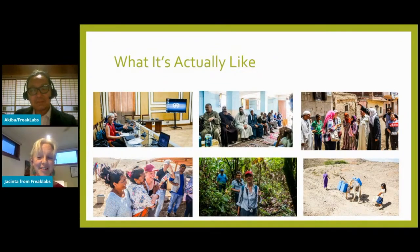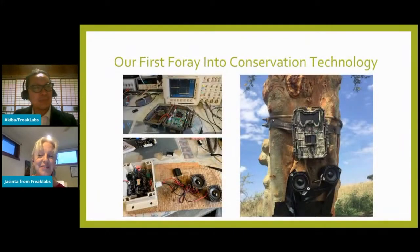We were really lucky to have had the chance to work on these projects. It's given us both a lot of perspective and humility in what technology can actually achieve, and taught us to look at everything as a complex system with often very subtle dynamics. Our first foray into open source conservation technology came through an unusual request to add audio playback to a camera trap — it would play predator sounds when triggered and record the animal's fear response. The project was called Boombox.